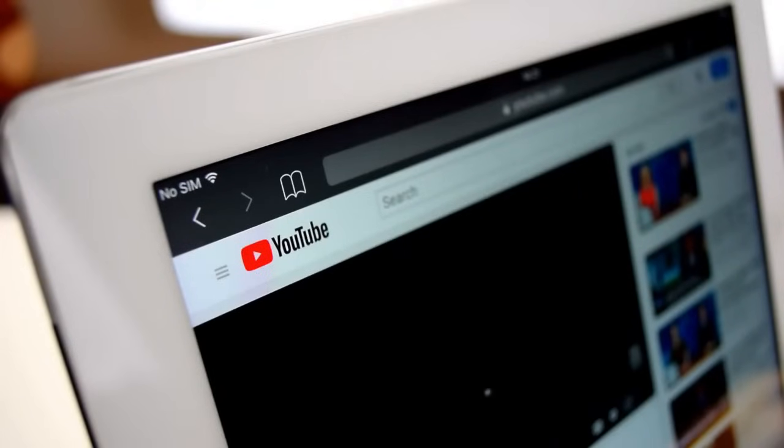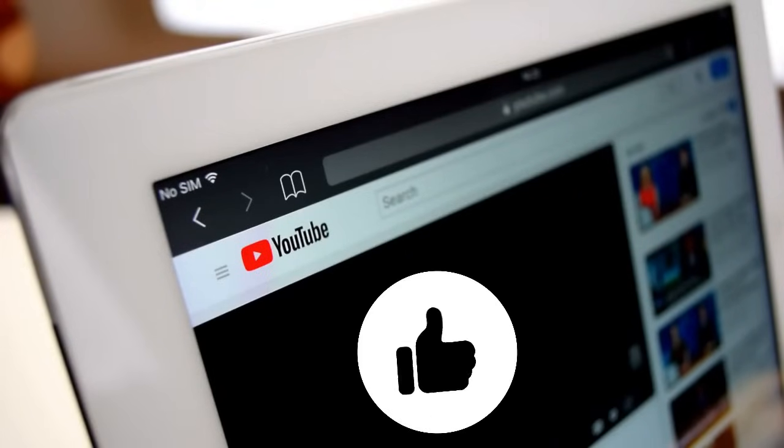And with this the video is concluded. If you learned something from it then please do give it a thumbs up. Thank you for your attention.